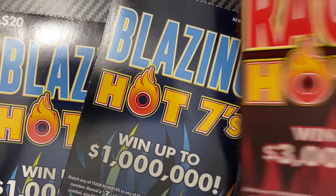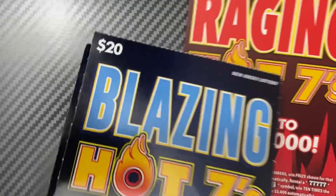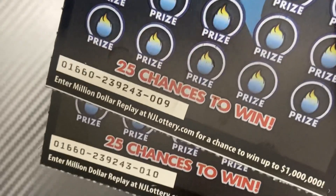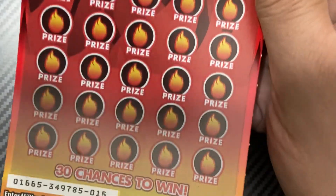Hey guys, welcome back to the channel! Today we have a $70 session from the New Jersey Lottery. We have two Blazing Hot Sevens — tickets 9 and 10 — and the Raging Hot Sevens is on ticket 15.